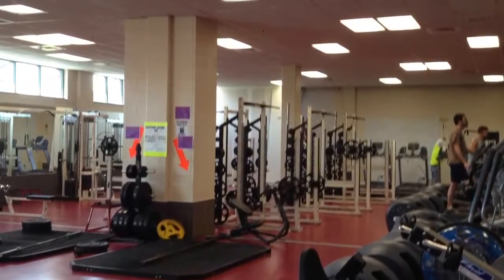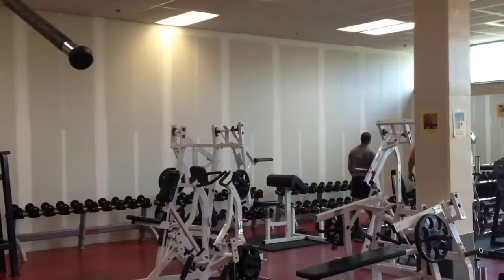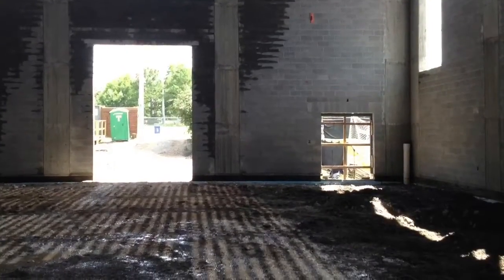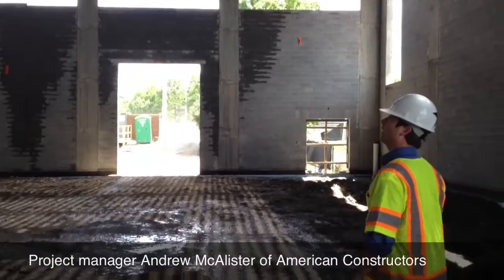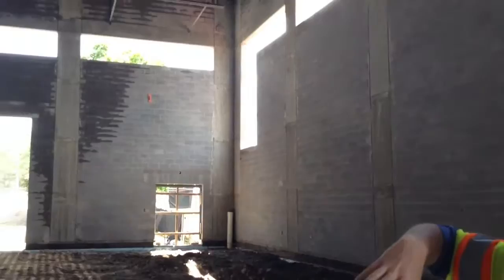This is the current Student Fitness Center, which is still in use, but both walls pictured here are about to be knocked down, so the workout space will double. Beyond the south wall of the fitness center, past some changing and restroom areas, is the new basketball gym, which will house an oversized court.